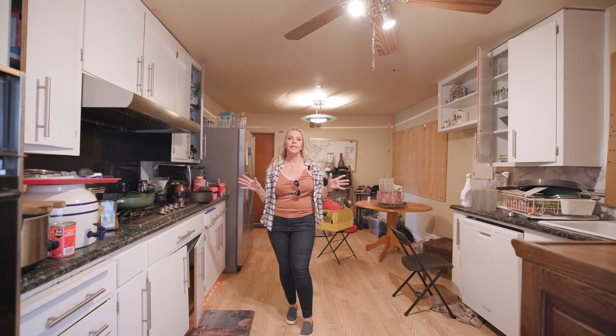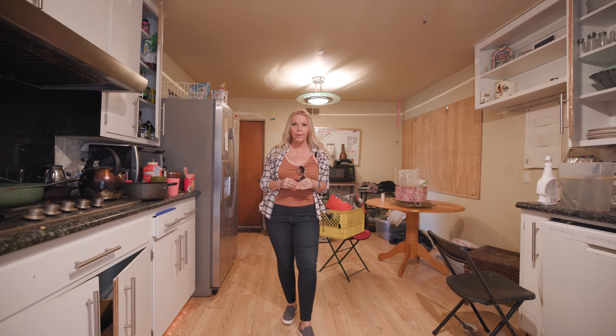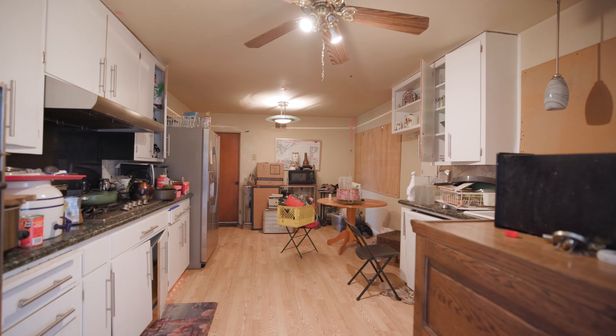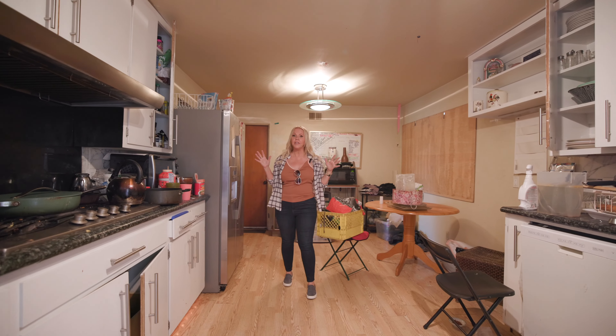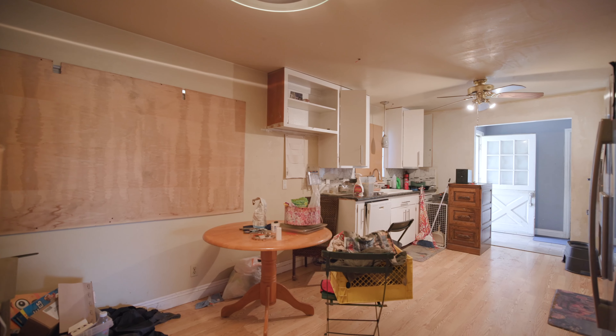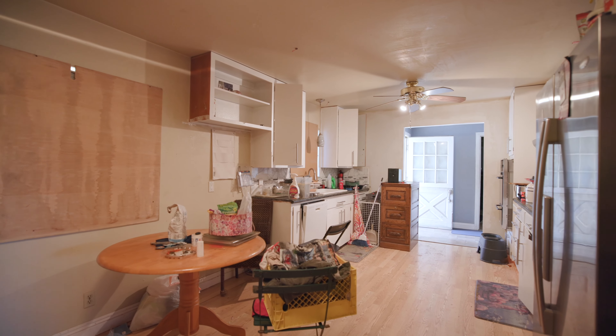In this particular situation we had a tenant who was not leaving the property and we had to do a sheriff's eviction. When that happens a lot of times all of their stuff gets left behind. As you can see there's so much stuff in this property — we've had to board up the windows and the doors too, so it's making it a little bit dark in here.